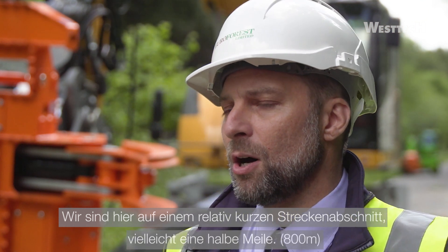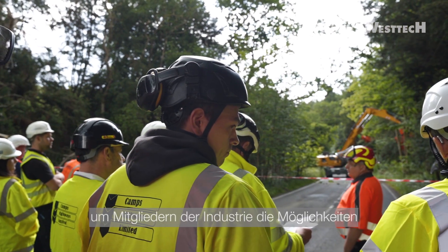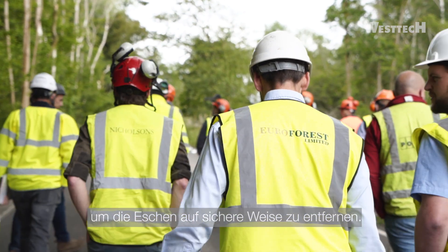We're on a fairly short road frontage here, maybe half a mile, and over 200 ash trees to be removed of varying sizes. We've used the opportunity to do this as a demonstration to various members of the industry and explain what can be done and how mechanisation can help remove ash trees in a safe manner throughout the UK.